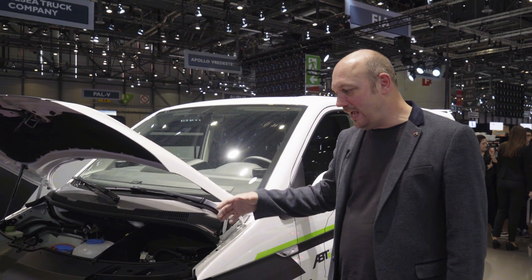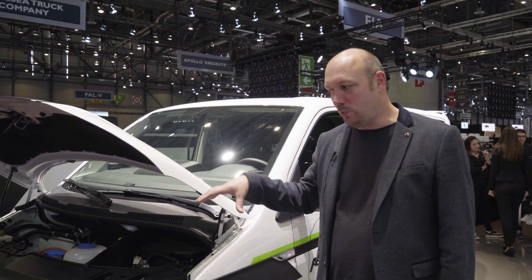Hi guys, so this is the Abt T6e, brand new to the show, first one we've produced.